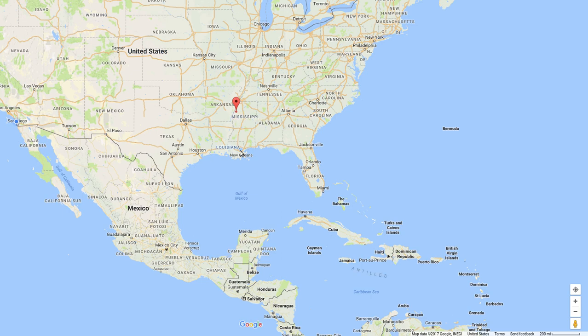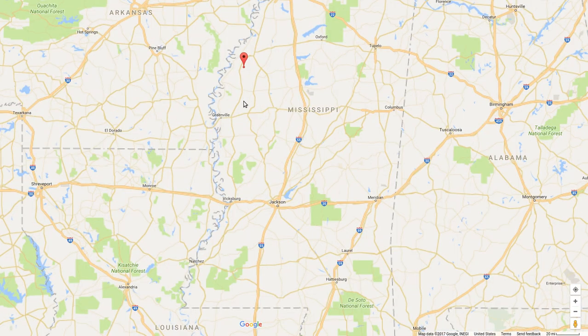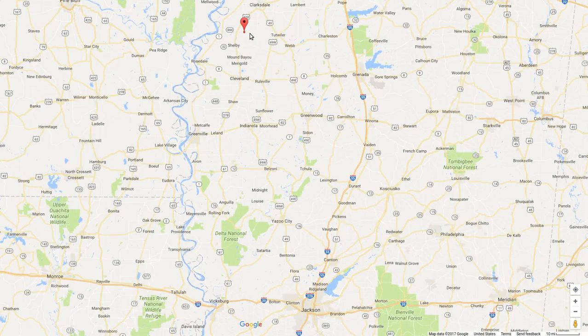Mississippi. New Orleans to the south, Little Rock over here, Memphis over here. Highway 55 running up through the middle of the state. Mississippi River.